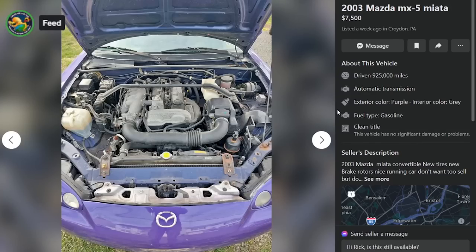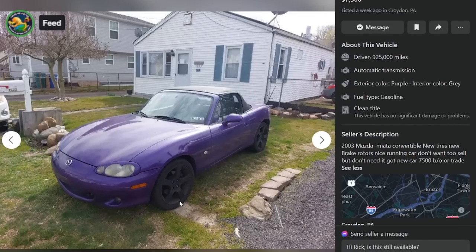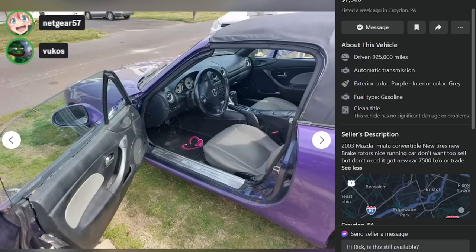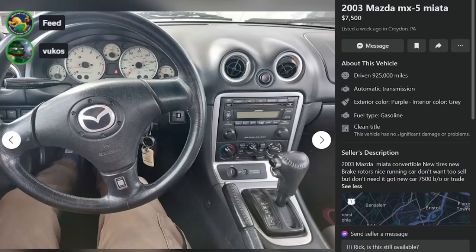Here is a 2003 Miata, $7,500 in Croydon, Pennsylvania, 92,000 miles — not 925,000. New towers, new tires, new brake rotors, nice running car, don't want to sell but don't need it. $7,500 OBO or trade. It's re-sprayed — I believe these are the Shinka or Shinzen edition wheels. The car's an automatic. How does this dude get Good Humor edition floor mats? That door panel has been f***ed — just roll into the paint shop and say give me that Grimace look. That was duct tape on the door panel holding it on. This thing sucks.